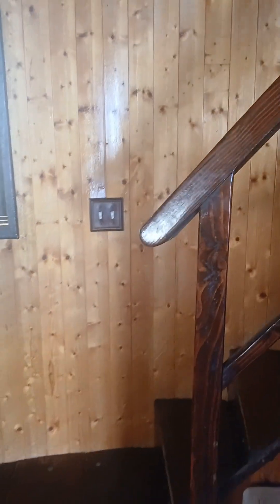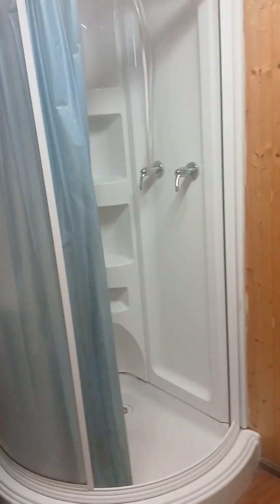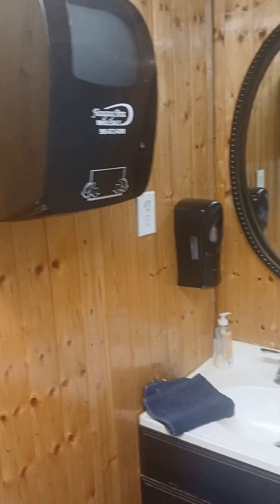Let me show you the upstairs. Here's this little section of the houseboat — they got it so you can move and drive it. They have this bathroom right here: a stand-up shower, a little sink, and paper towels.